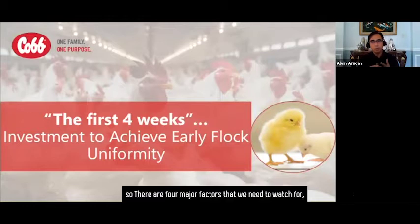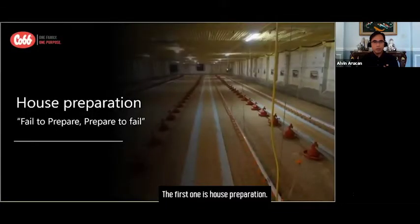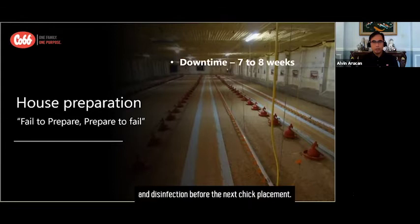There are four major factors that we need to watch for in the first four weeks. The first one is house preparation. We need to remember that house cleaning and downtime is an integral part of house preparation as well. The pullet and the breeder house need to have a downtime of at least seven to eight weeks for cleaning, repair, and disinfection before the next chick placement.